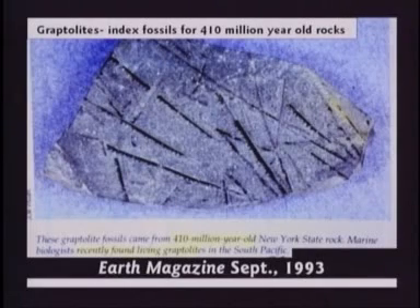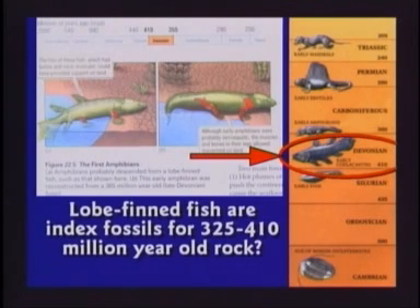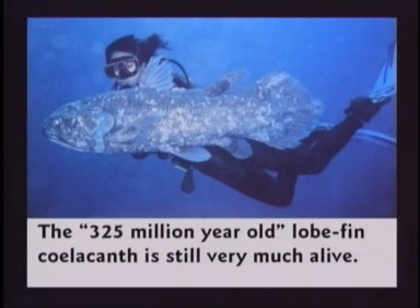This textbook shows kids a fossil graptolite — this is the New York State fossil — and says graptolites lived 410 million years ago. Only problem is they found graptolites still alive. If they're still alive, couldn't they be found in any rock layer? This one shows the Devonian period from 325 million years ago with lobe-finned fish that have a short leg and then a fin. Lobe-finned fish are still very much alive today — it's called the coelacanth. When they first found the coelacanth alive in 1938, they said it survived for 325 million years. It never dawned on them to question the geologic column.